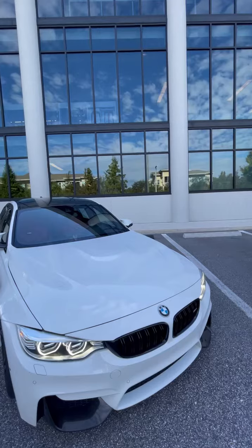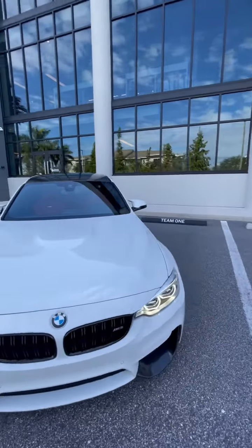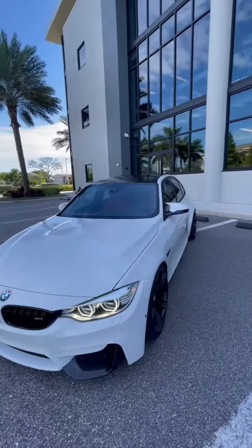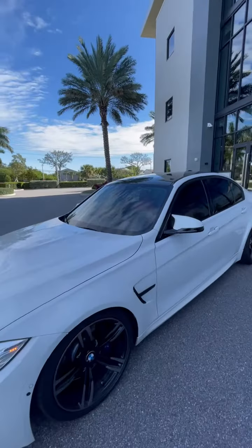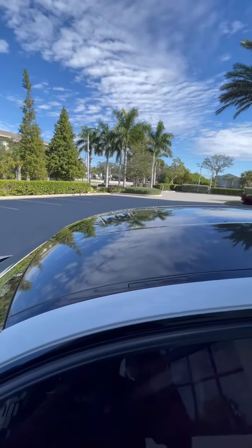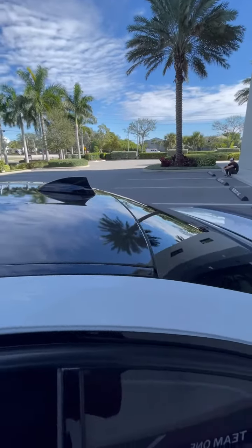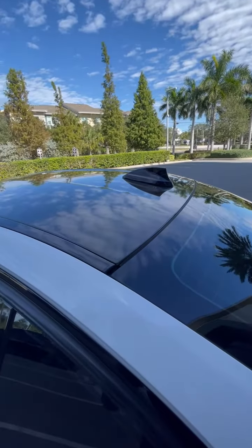Very huge — the S55 engine that's been paired with this chassis. What a menacing look. And this is my favorite part: the carbon fiber roof. Very, very well optioned.